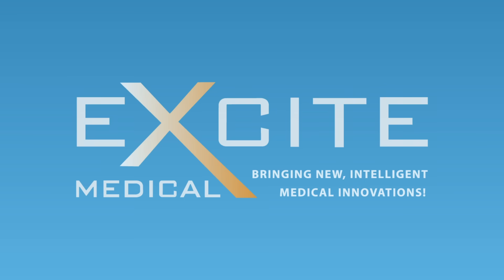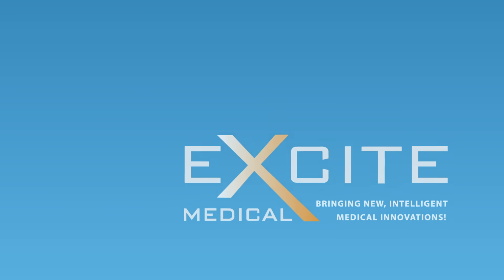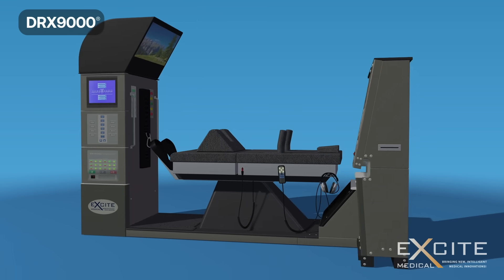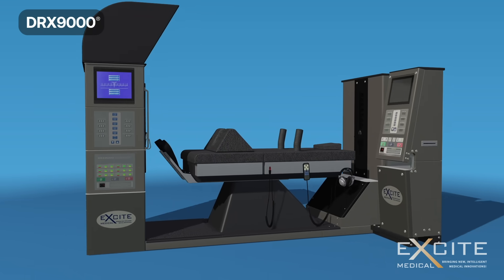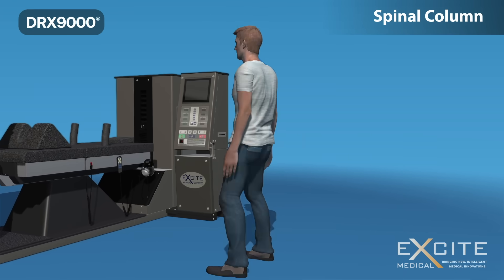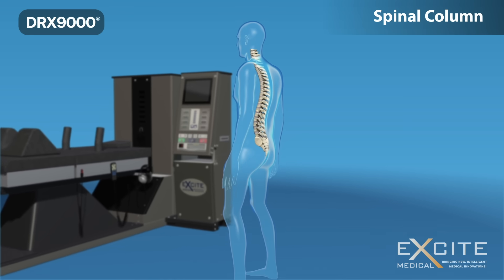Welcome to Excite Medical's educational video about your spine and the DRX-9000. Over the next six minutes we will break down your vertebral column, bulging discs, herniated discs, degenerative disease, and the DRX-9000 treatment.